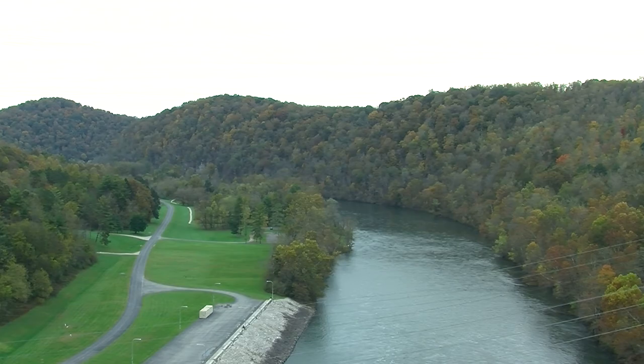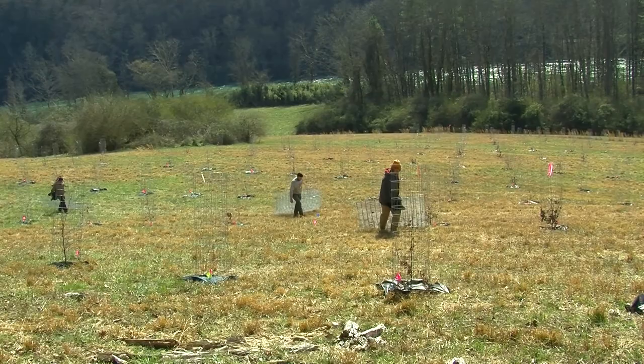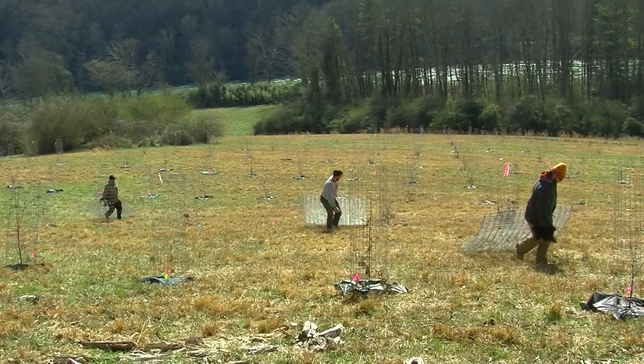Through the years, the TVA expanded the reservation to include tree improvement plantings like these oak seed orchards. To strengthen this effort, the University of Tennessee's Tree Improvement Program formed a partnership with TVA to create many additional cooperative plantings to be used for future regional reforestation.